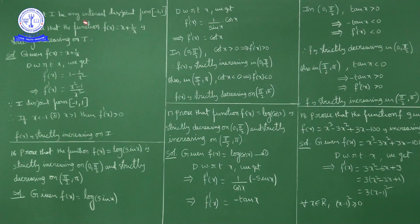What is given here: I is any interval disjoint from the closed interval [-1, +1]. Simply, I is a subset of ℝ minus the closed interval [-1, +1]. Means I is any interval other than the closed interval [-1, +1]. We have to prove that f(x) = x + 1/x is strictly increasing on I.